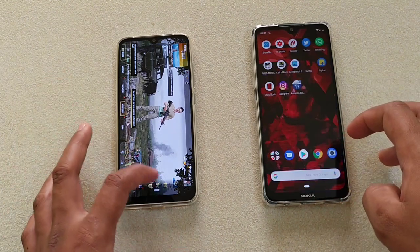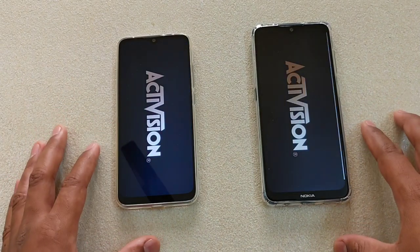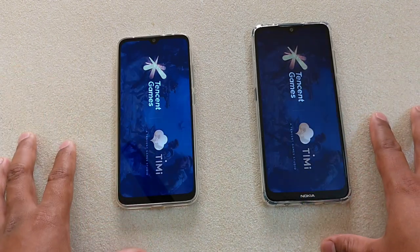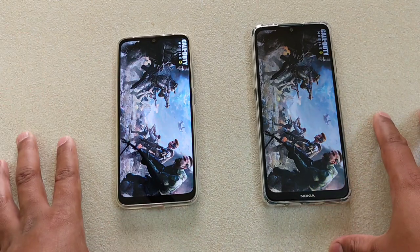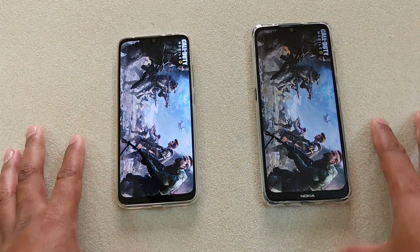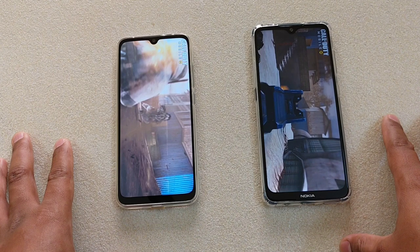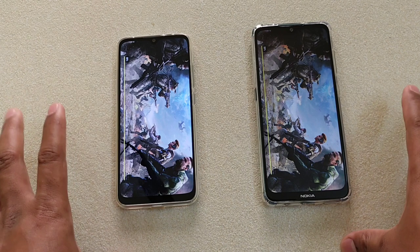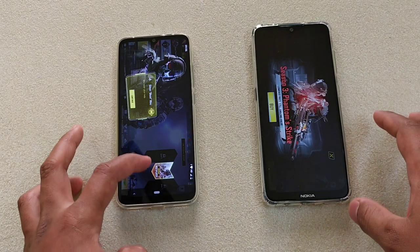Now let's check COD. 1, 2, 3. Which one is your favorite — COD or PUBG? In my case I'm still playing PUBG more than Call of Duty. But the Call of Duty has really outstanding graphics compared to PUBG. Otherwise the gameplay is better on PUBG — or it may be that I'm just better at playing PUBG. You can see there is no significant difference, but Mi A3 gets to the home screen faster.